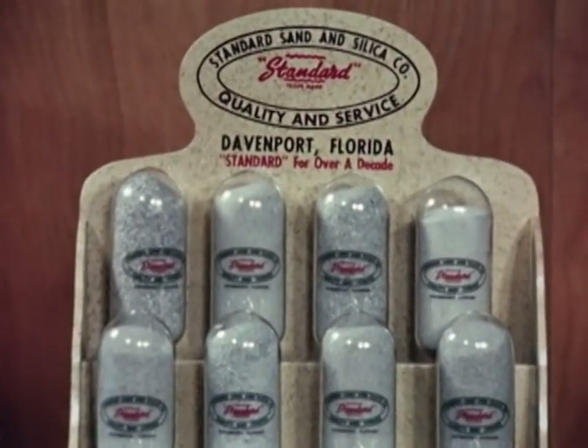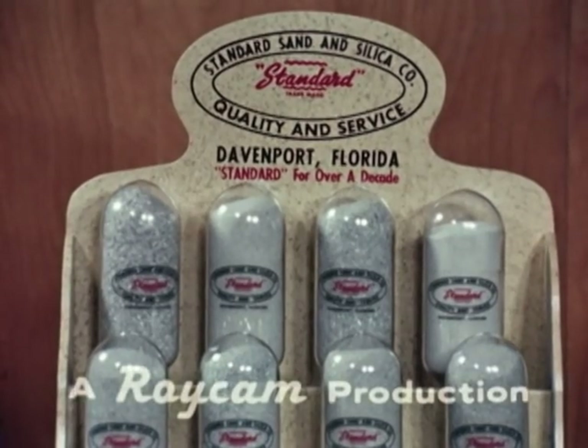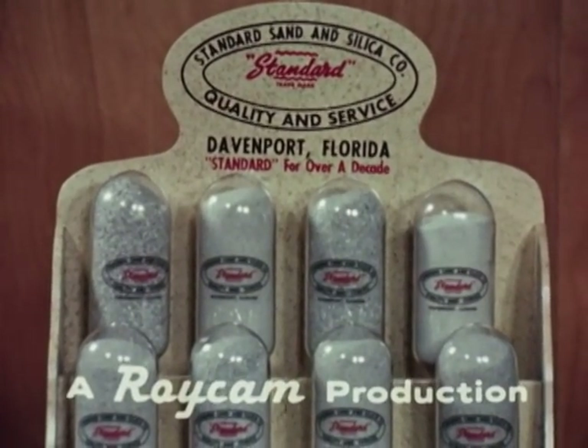Here at Standard Sand, we are endeavoring to give you a finished product second to none — a product you will be proud to recommend to others. We trust this brief film helps you to know us better. Thanks for your attention.